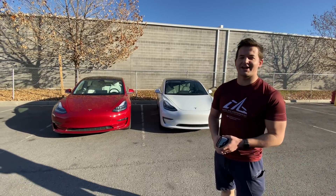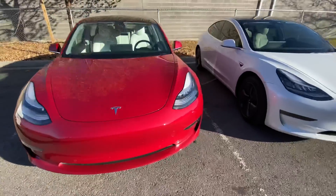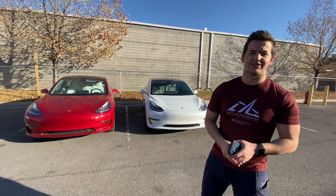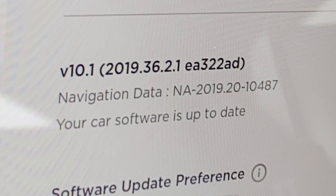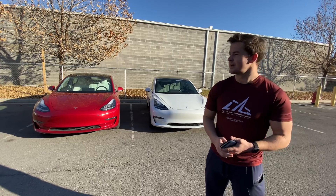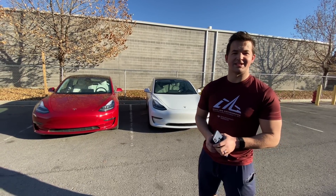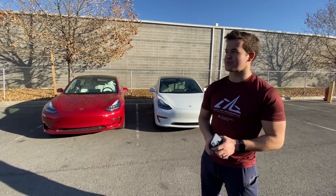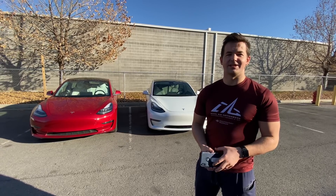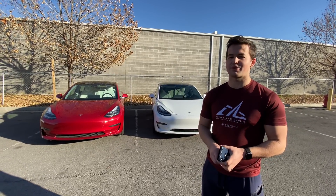Both us and our friend Danny got the exact same model of Tesla Model 3 — the dual motor long range. He just got the 2019.36 update which increases the power a bit. We've drag raced our cars a bunch of times and they've always been exactly even, so we wanted to see if that update actually made much of a difference. We took them out, we raced them, and the results were pretty surprising.